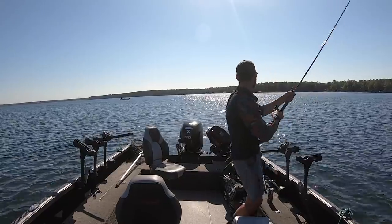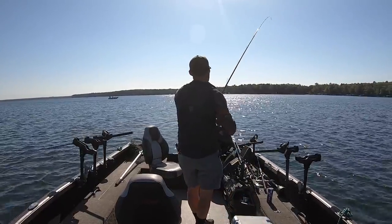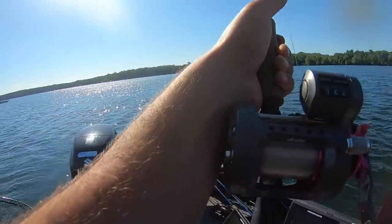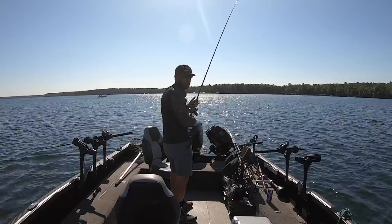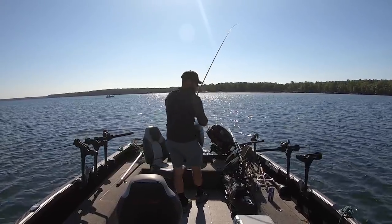Pumped up right there on the outside rod. Kind of a weird bite — it was like ding, ding, ding, ding, almost like a bluegill bite, and then all of a sudden it became an actual fish. We are going through some right now. I would not be surprised at all if we double up here in a second. This kind of seems to be the sweet spot here.